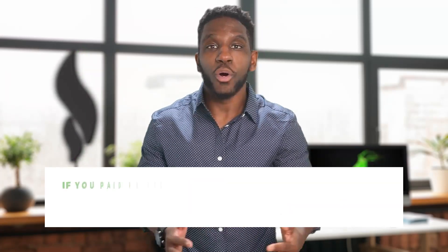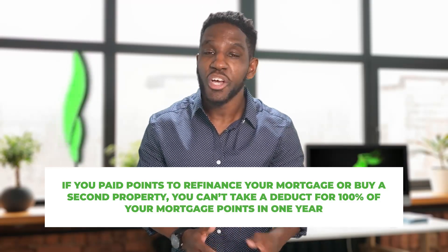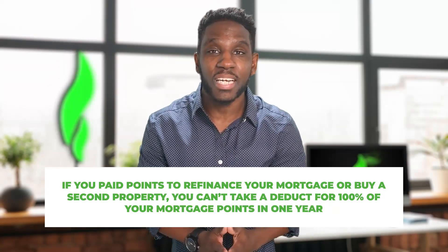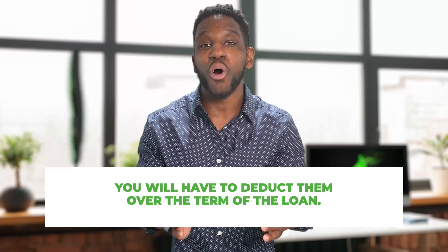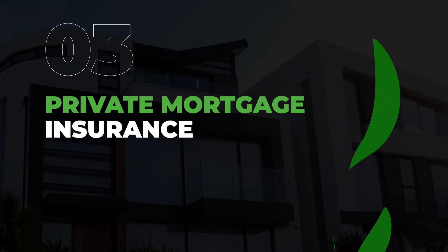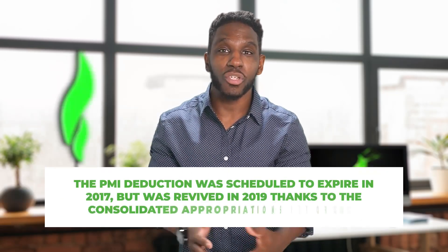What you are allowed to deduct differs from mortgage points related to refinancing your mortgage or buying a second home. If you paid points to refinance your mortgage or buy a second property, you can't deduct 100% of your discount points in one year — you'll have to deduct them over the term of the loan. As a quick example, if you paid points to refinance a 30-year mortgage, each year you would deduct 1/30th of the total points.